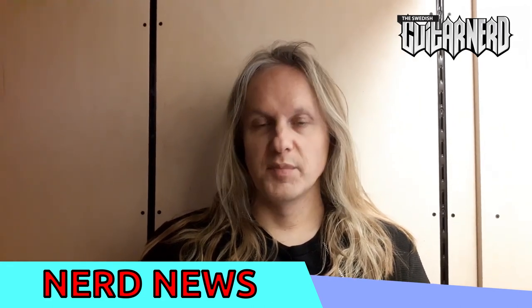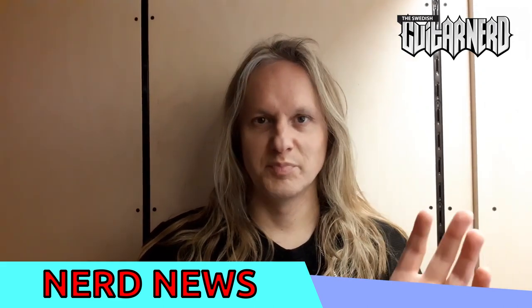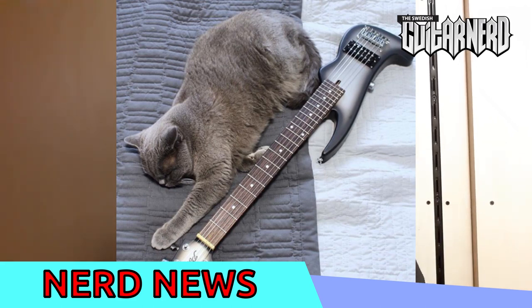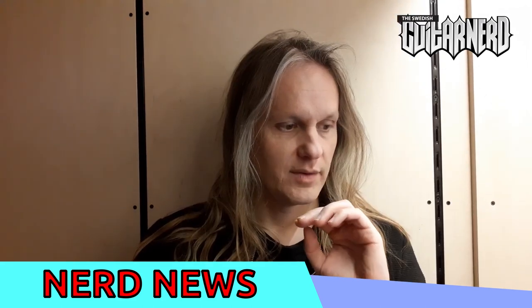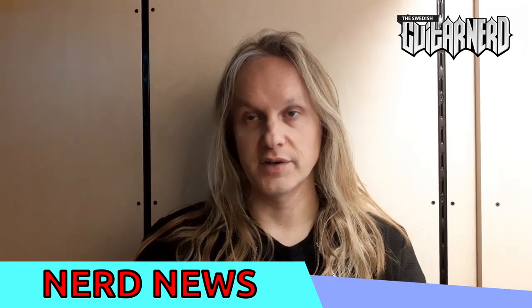At the moment, I think the base model that gives you the absolute lowest price is an ash body, ash neck — I've never heard of an ash neck guitar before — and a rosewood fretboard with a single pickup at the bridge.